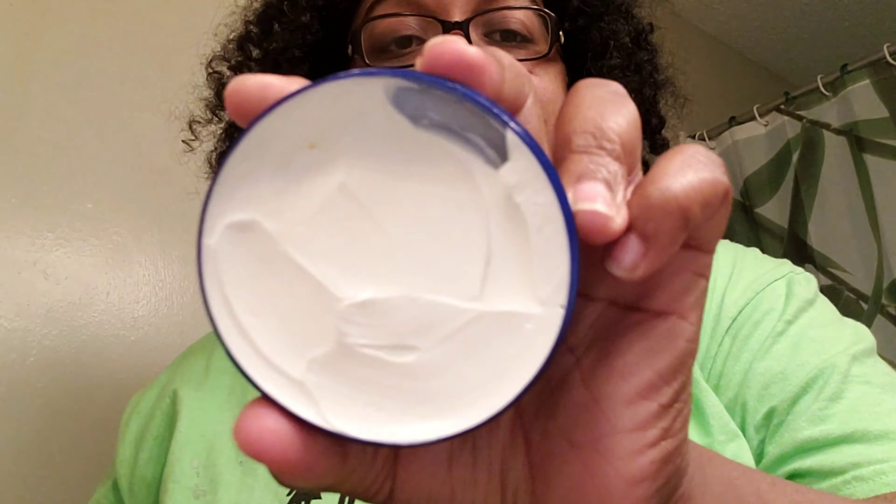Between these two — y'all saw the small one and the big one, exact same thing — I've been using both of them. I've probably used this about five or six times and it doesn't look like I used much, because it really doesn't take that much. Great product.